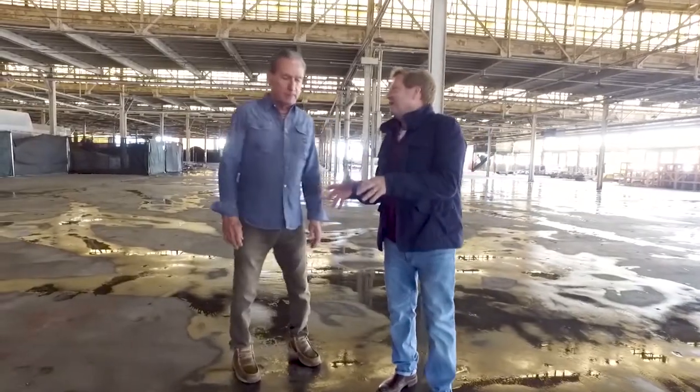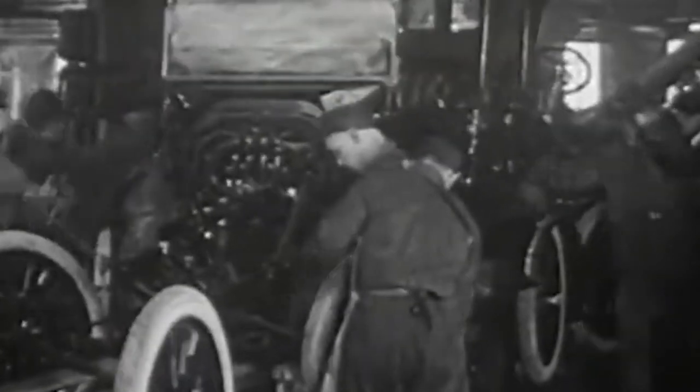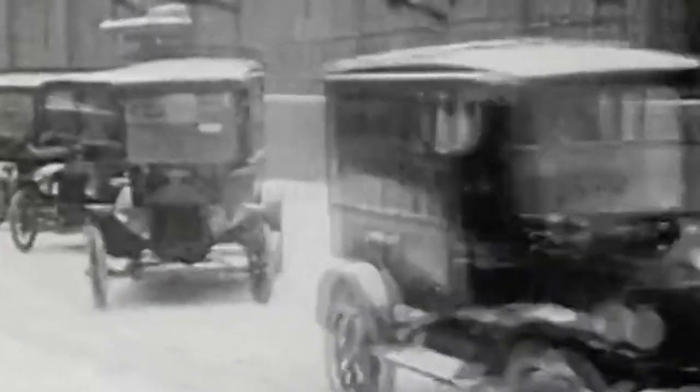Mr. Ford had his assembly line right here, right where we were standing. As a result of the assembly line, he was able to build vehicles quicker and cheaper — he went from 25 hours to build a vehicle down to 2.5. His genius was that when the cost came down, he didn't put the money in his pocket. He passed it on to the customers, so people all over could afford the cars. It ended up that there were 15 million Model Ts on the road, and he didn't even have to advertise.